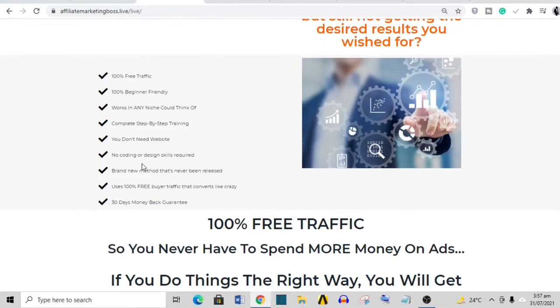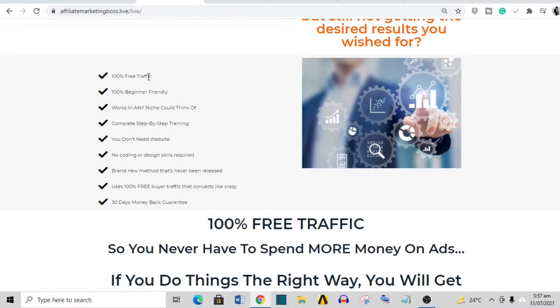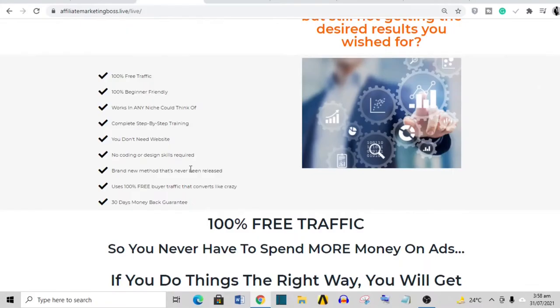Moving on, the product talks about a couple of things. It claims 100% free traffic — I know for a fact it's possible to get free traffic to affiliate links. I have a full affiliate marketing course on this channel for free, so that is possible. 100% beginner friendly — also possible. Works in any niche — possible. Complete step-by-step training — possible. No website needed — possible. No coding or design skills required — yes. Brand new method never released before — I don't really know about that, as pretty much every affiliate marketing strategy is already known.